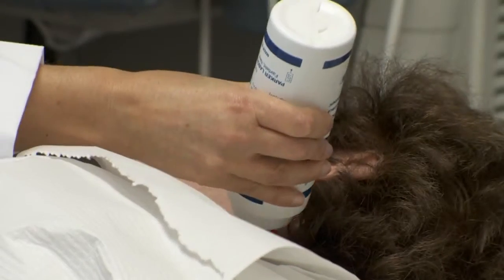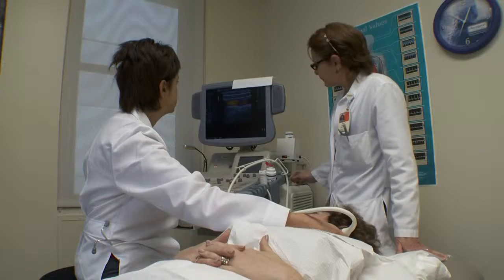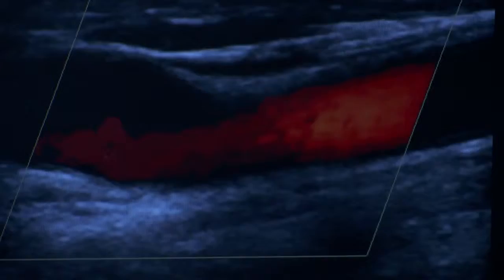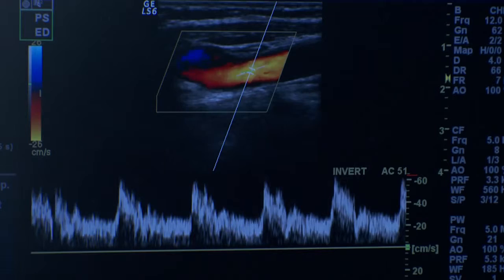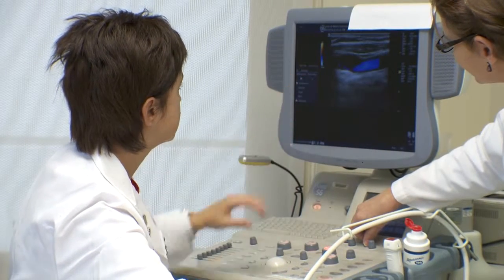Carotid artery disease is a large cause of many strokes. One of the techniques we use is neuersonology — ultrasound is a non-invasive, cost-effective way of assessing carotid disease. The unique feature of our neuersonology laboratory is that besides clinical use of ultrasound testing, we are also doing a lot of research using ultrasound as a tool to define atherosclerotic phenotypes. We would like to understand genetic and environmental factors and how they interact in order to prevent atherosclerosis and stroke.